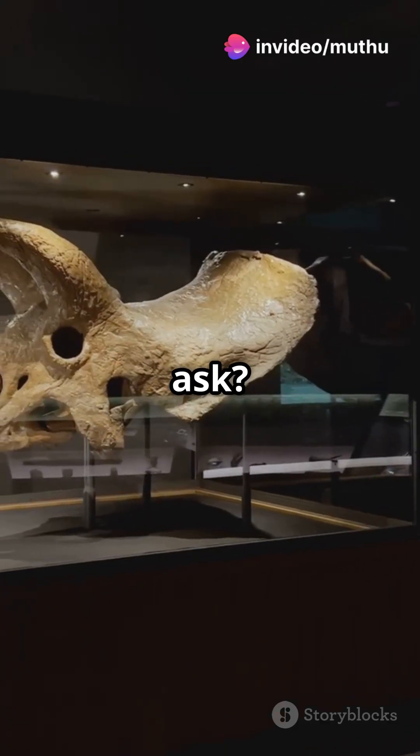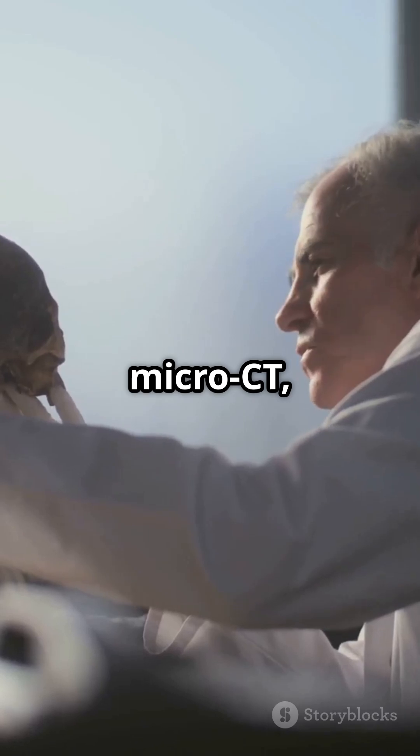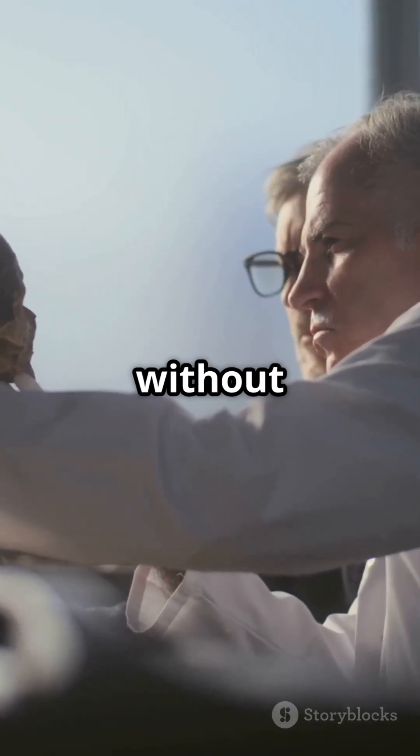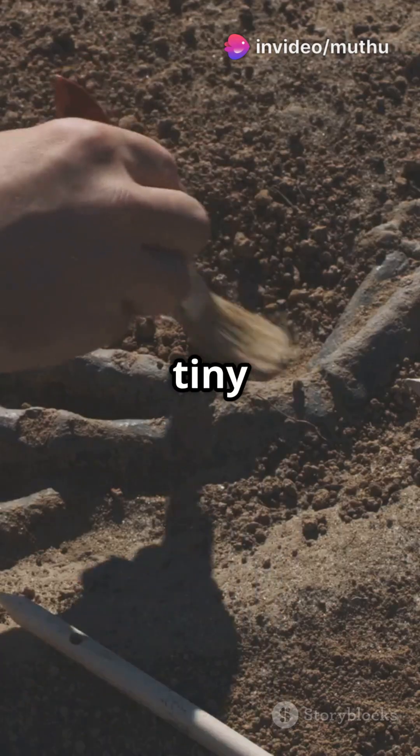But what's a plesiodapiform? It's one of our ancient primate relatives. With micro-CT, researchers can see inside the skull without damaging it. Imagine peeling back layers of history, one tiny slice at a time.